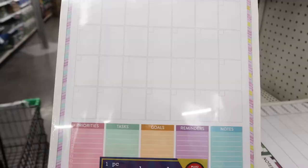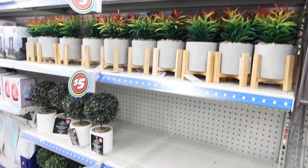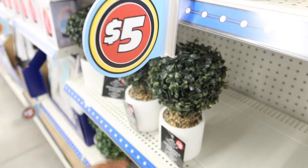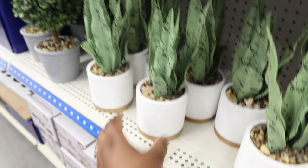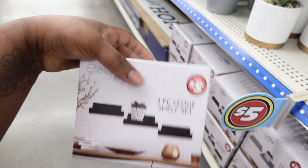They got a cute planter for three dollars you can put on your desk or in the kitchen, and a weekly planner with a dry erase board for three dollars too. For home decor — oh my goodness — a fake plant with glued-in rocks for five dollars. White and black shelving for five dollars, and a three-piece shelving set in black, white, and cream for five dollars as well.